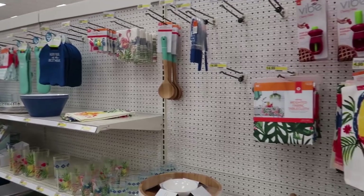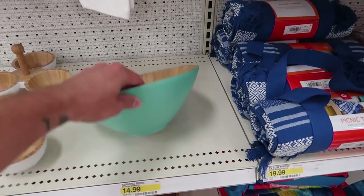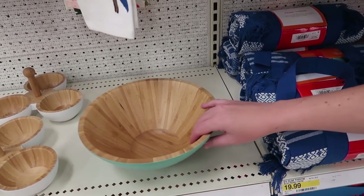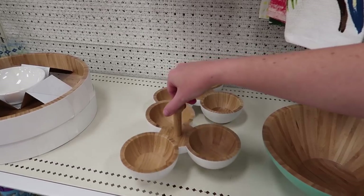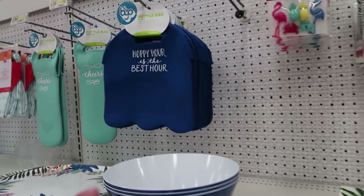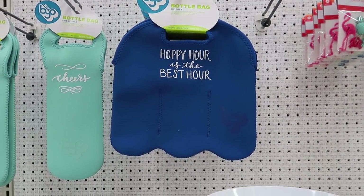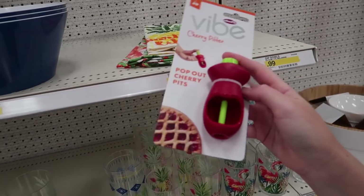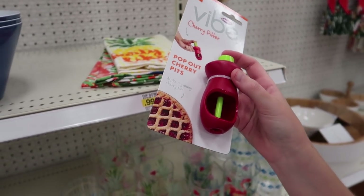They have all of their summer stuff out — this is fun. I like that it looks like a plastic bowl but it's made of wood. And look, you can put all your dips — this is like for your queso. This is so cute. And also you can bring bottles places. I know you needed that cherry pitter. Do you know how long it would take you to make a cherry pie? Can you not just buy pitted cherries?